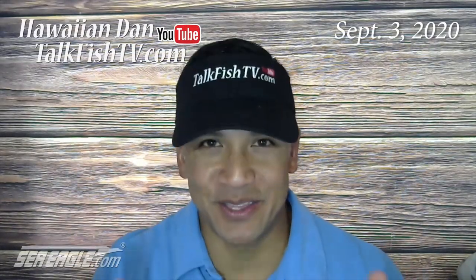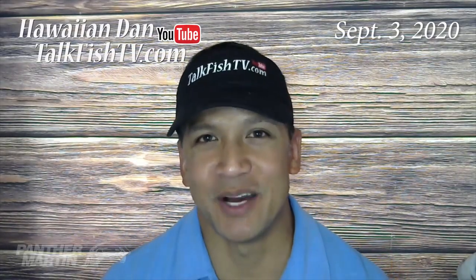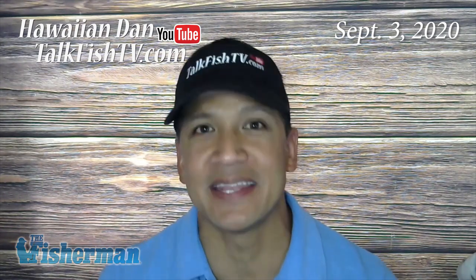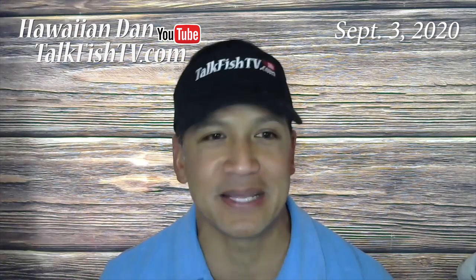Aloha! I'm Hawaiian Dan of the YouTube channel TalkFishtv.com reporting for the Fisherman Magazine this week, reporting on both the Central North Shore and the Central South Shore of Long Island where the reports are just about the same.